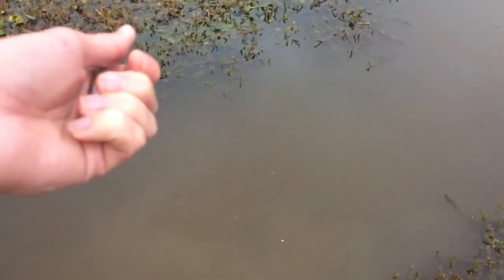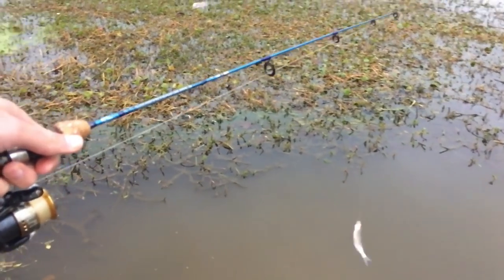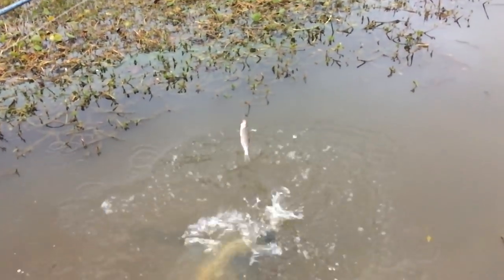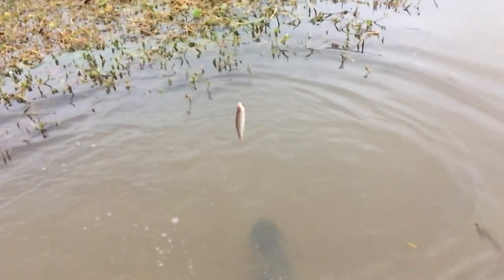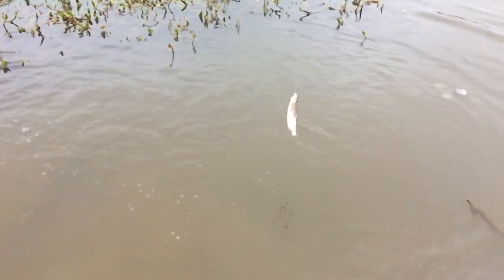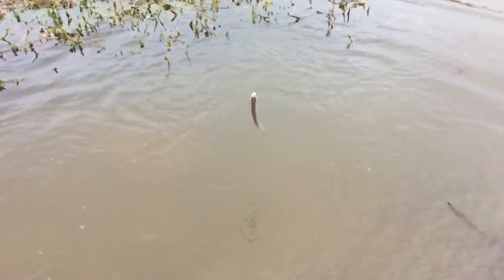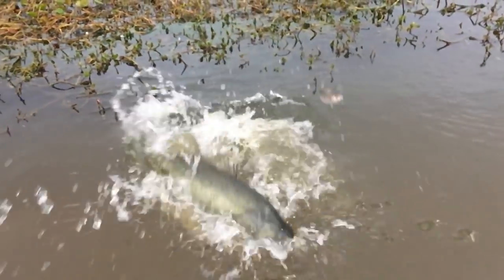They're destroying them — they got a really big one. Another one on the shad pole. Oh, I missed it. God, that's a big fish. That's a giant. Man, they're hungry. There he goes.